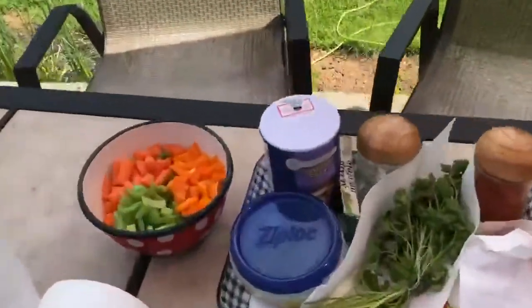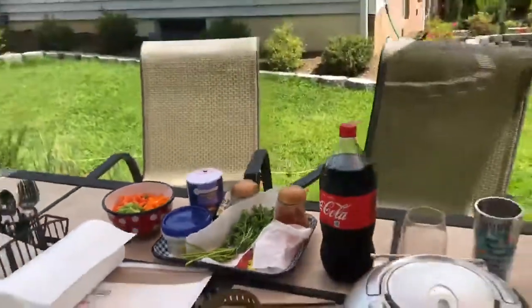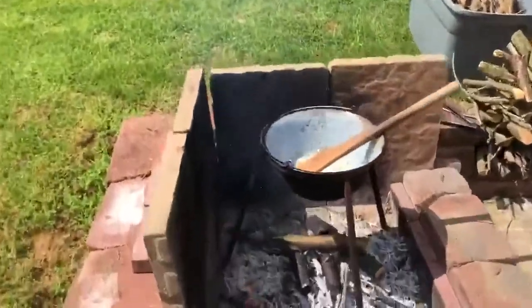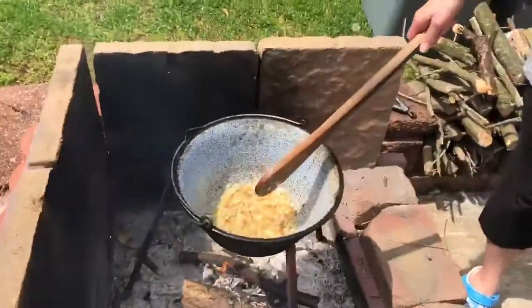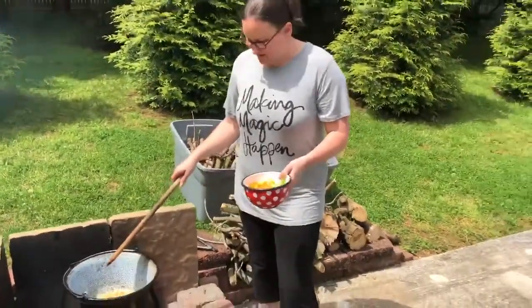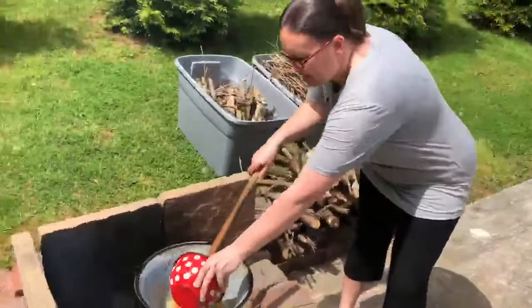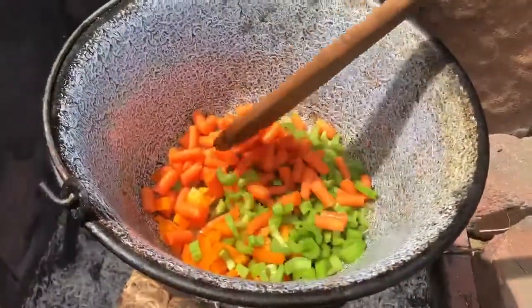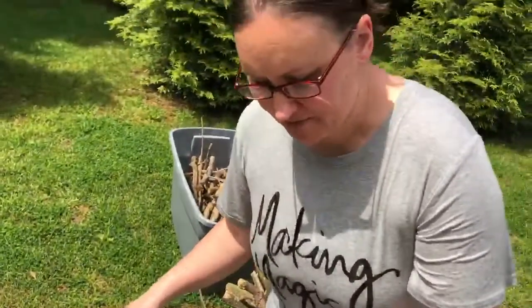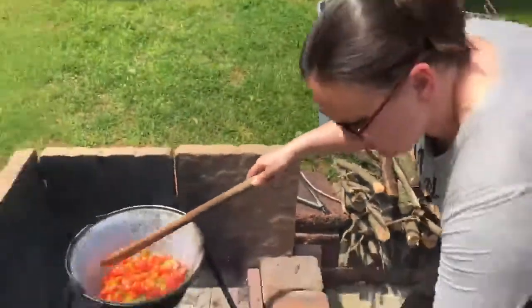Now here we have a few different ingredients you'll be seeing shortly. Our onions and garlic are done and soft, so it's time for the next step. The next ingredient is vegetables: carrots, celery, and pepper — we have orange pepper. We're going to add all that to our pot, along with a cut-up whole tomato. We'll get this all soft, really cooked down.